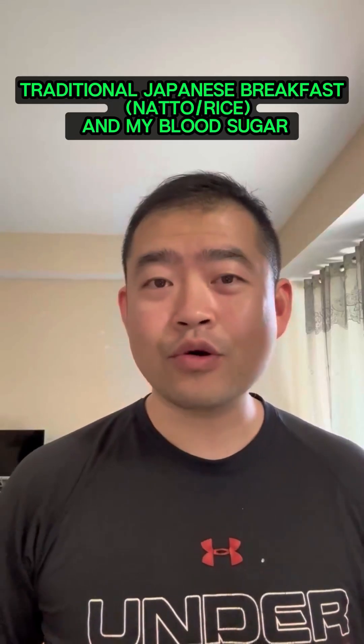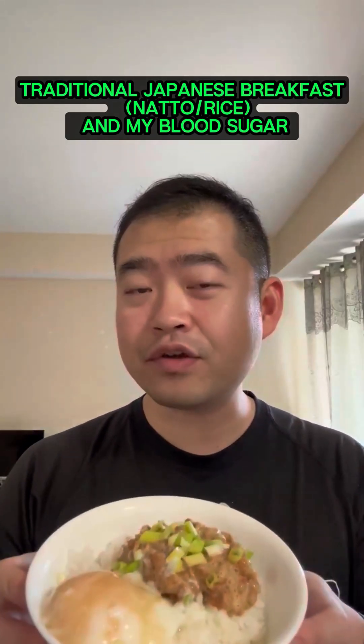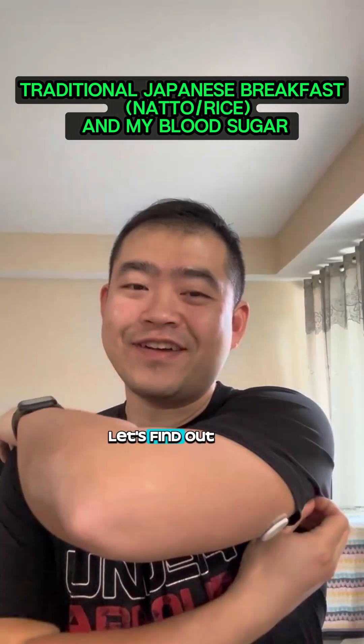I'm a scientist, and I want to know how traditional Japanese breakfast can change my blood sugar. Let's find out.